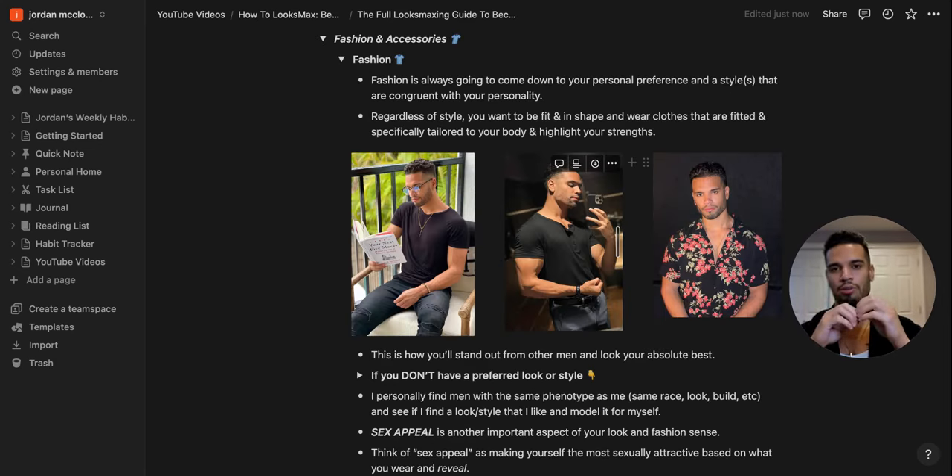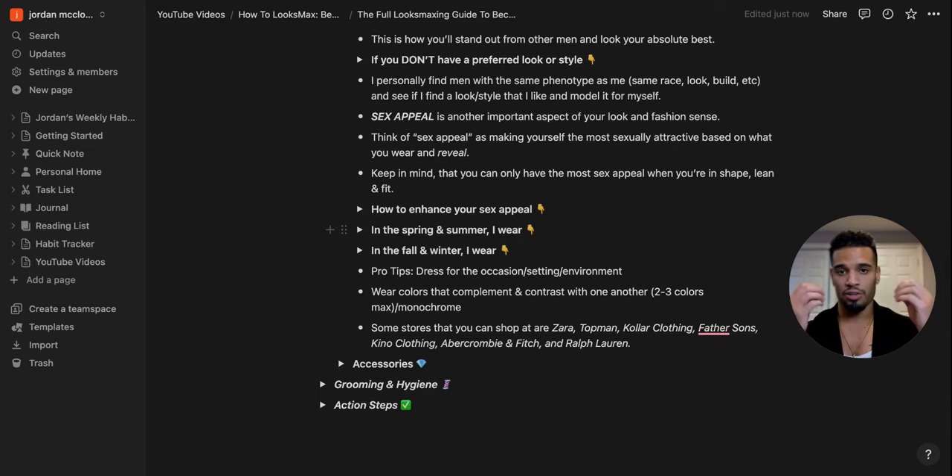Fashion always comes down to personal preference and style congruent with your personality. But regardless of style, the only way you'll look good in clothes is if you're fit, lean, and in shape — which is why we covered building your body. I'm not wearing anything insane, but because I'm in shape and wearing fitted tailored clothing, it highlights my strengths and accentuates my body. You can see my chest, the shirt hugging my shoulders, my biceps — this is how you stand out and look your absolute best.